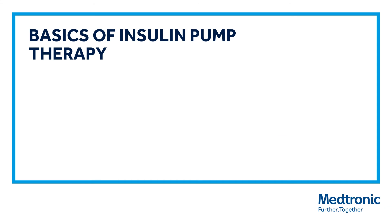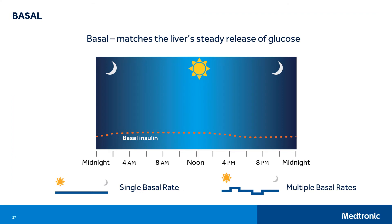Now let's talk about some of the basics of insulin pump therapy. Basal insulin is released by the pancreas in small amounts between meals and during sleep. The pump automatically releases rapid-acting insulin every few minutes, 24 hours a day — this is the basal rate, which you can think of as background insulin delivery. The pump's basal insulin delivery is meant to match the liver's steady release of glucose between meals and while you sleep. The pump can be customized with a single basal rate or different basal rates during the day or night to better match your body's needs. Basal rates can be adjusted as needed for things such as exercise and activity.